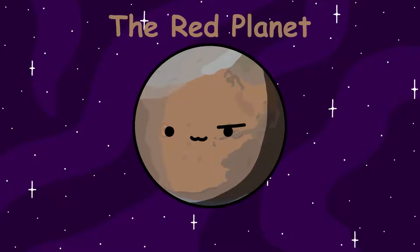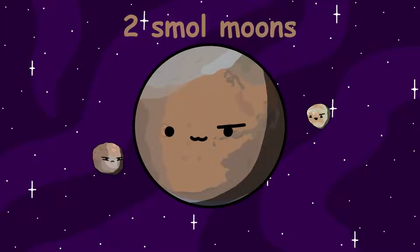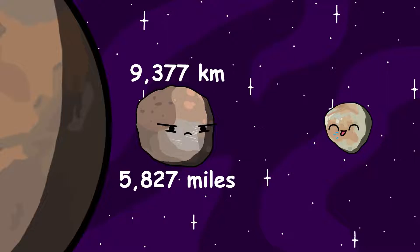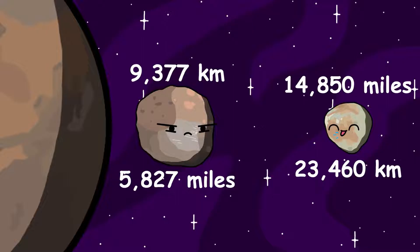Mars, also known as the red planet, has two tiny moons named Phobos and Deimos. They both orbit really close to Mars. Phobos orbits 9,377 kilometers, or 5,827 miles from Mars. Meanwhile, Deimos orbits 23,460 kilometers, or 14,880 miles from Mars.